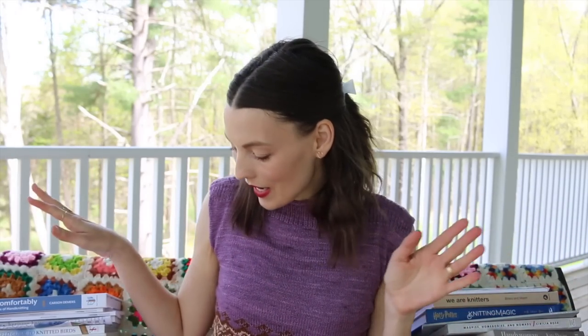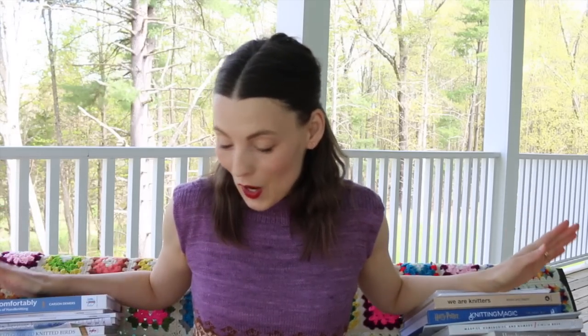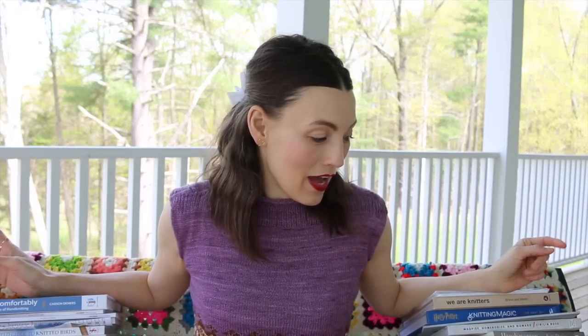Hey everybody, Kristi Glass here today with a special 'show my stash' video. I'm going to show you my stash of knitting books — they're flanking me on either side, each stack about three feet tall. I'm sitting on a swing with a weight limit, a little nervous because these books are hefty. I'm out here on my back porch enjoying the sound of nature and planes.